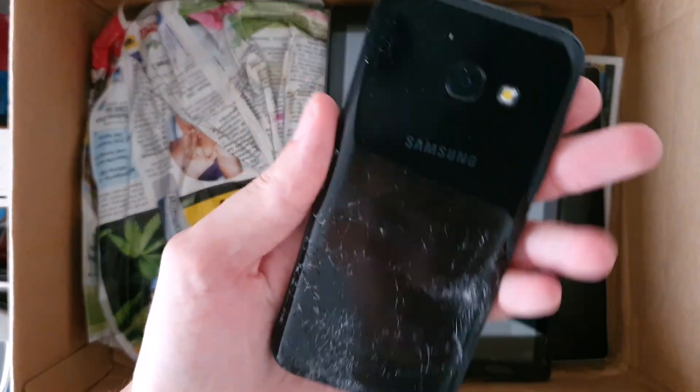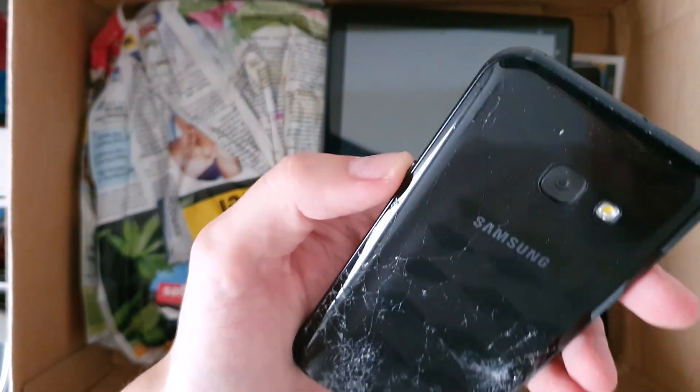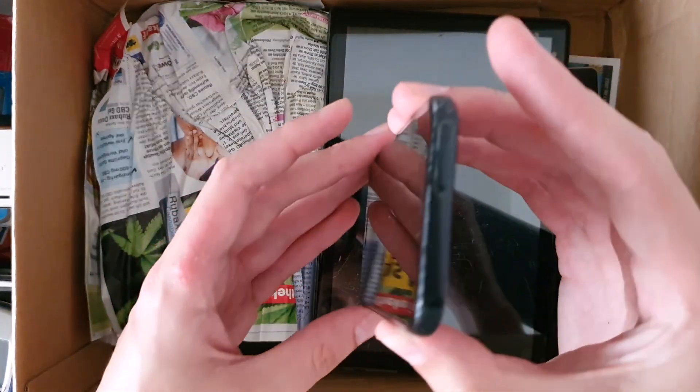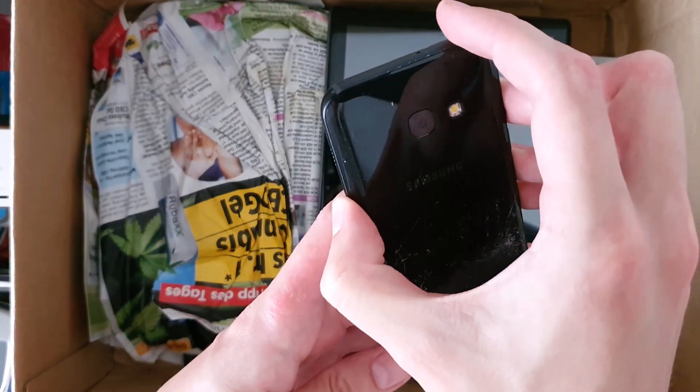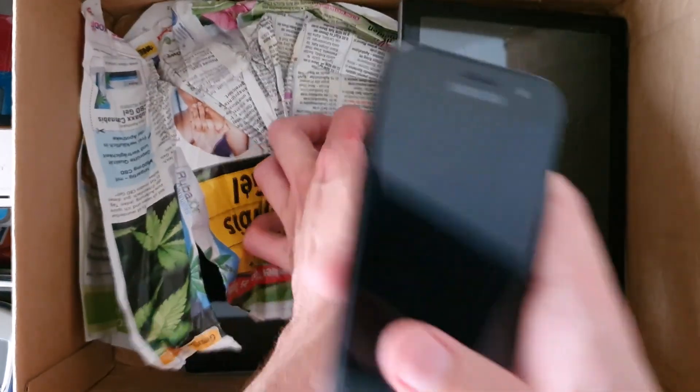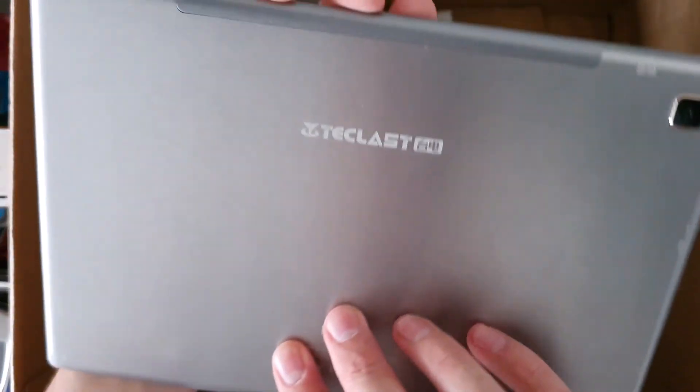This is a Samsung — not sure of the model number. Is it an S7? I don't think so. Maybe it is — oh, Galaxy A3. Okay, that's good to know. And next we have this huge broken tablet.